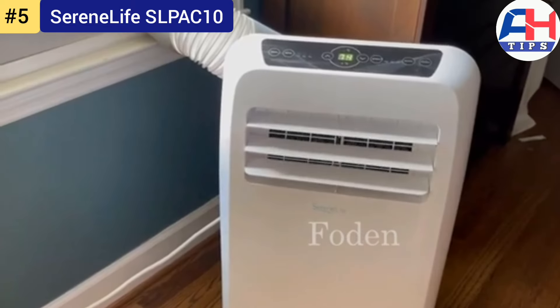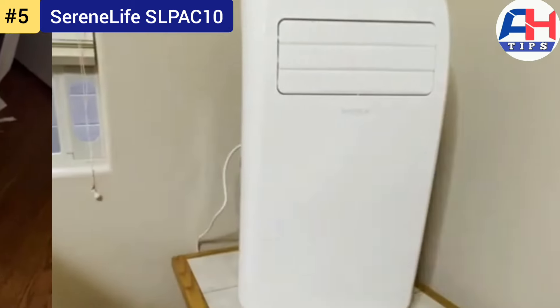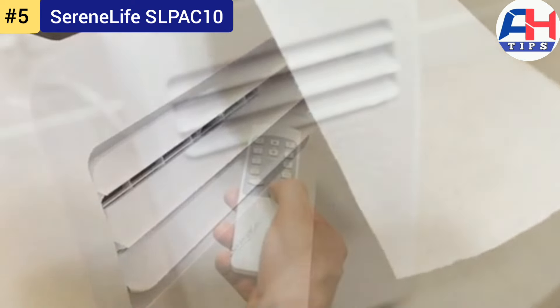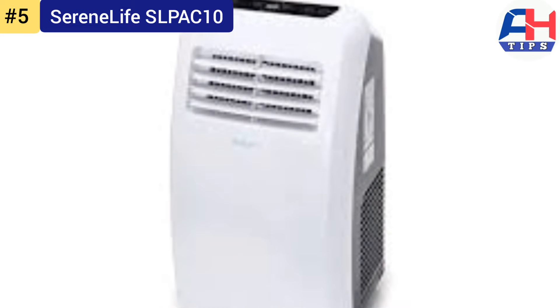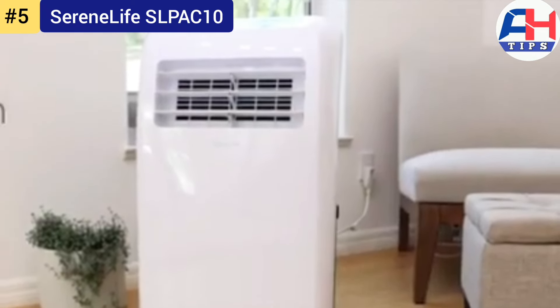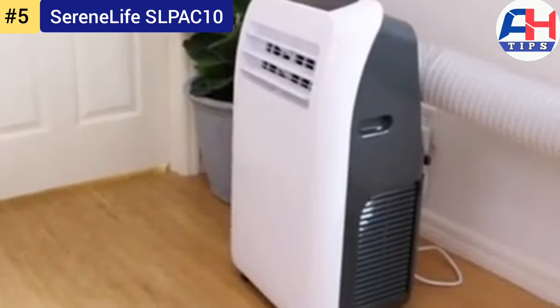Looking ahead, the SereneLife SLPAC10 embraces eco-friendly technology with its ozone-safe refrigerant and energy-efficient operation. SereneLife continues to innovate, ensuring future models meet the evolving needs of consumers while minimizing environmental impact. In summary, the SereneLife SLPAC10 is more than just a portable air conditioner.